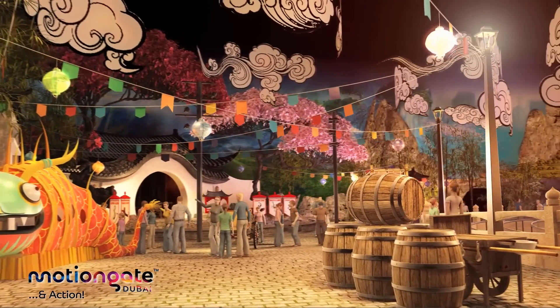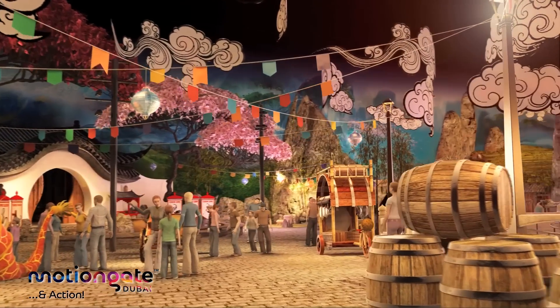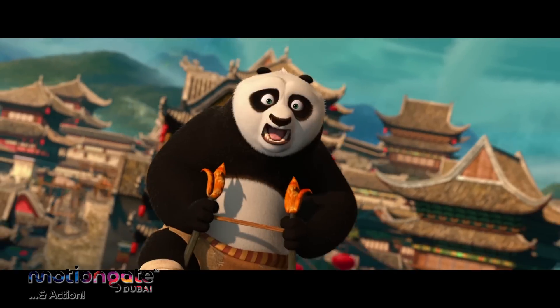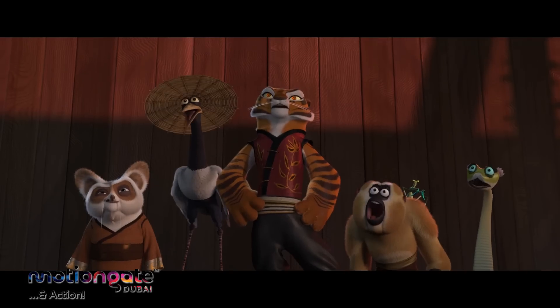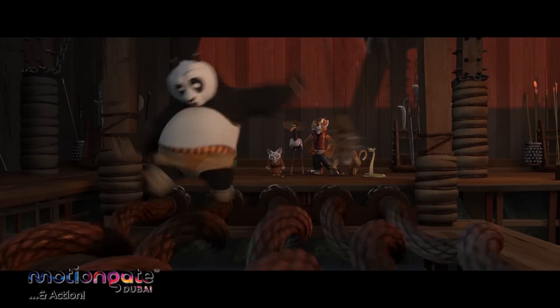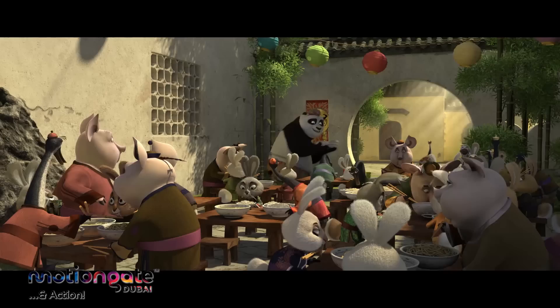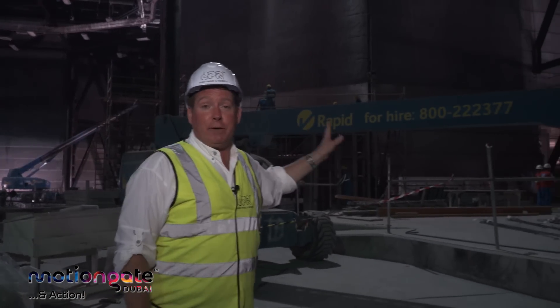We are transforming this space into the Valley of Peace, direct from the Kung Fu Panda movies. We've got some great attractions in here, like the Kung Fu Academy. Beyond that, Mr. Ping's Noodle Shop — a fun dining experience. And finally, behind those walls, a massive 3D motion simulator attraction. We call it Kung Fu Panda Unstoppable Awesomeness.